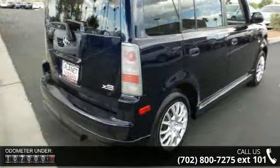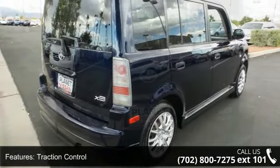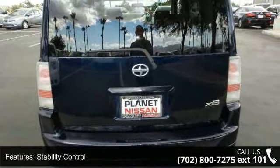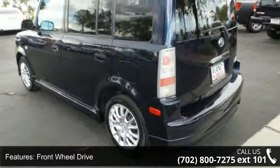Some of the top features included with this vehicle are traction control, stability control, front wheel drive, wheel covers, steel wheels, power steering, ABS, brake assist, privacy glass, and bucket seats.